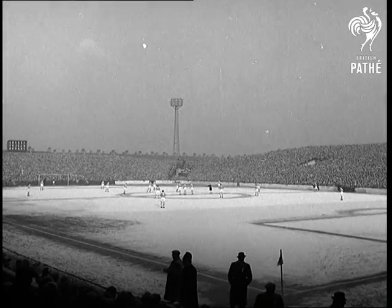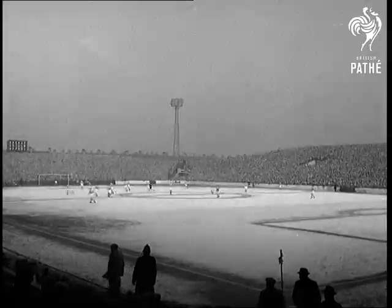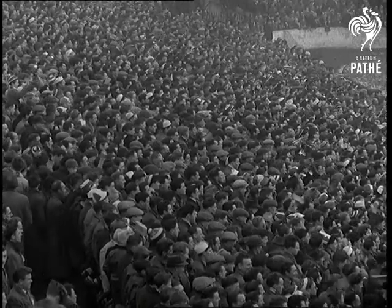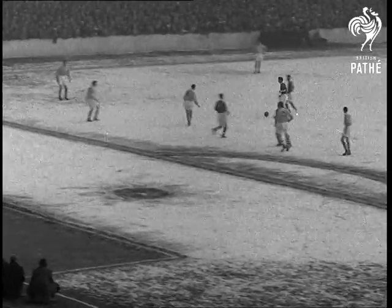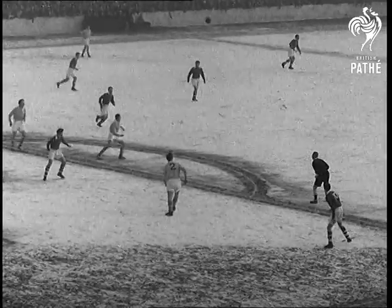The pitch is snow covered and treacherous when Liverpool in dark jerseys kick off against Manchester City at Maine Road, Manchester. The visitors are soon on the attack. Inside right Arnell centres but City right back Levers heads it away.